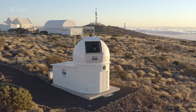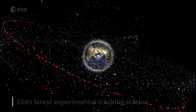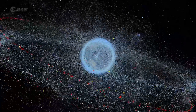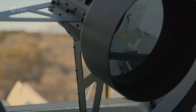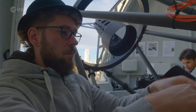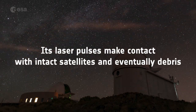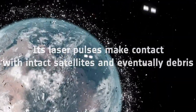Perched on the slopes of Tenerife's Mount Teide, ESA's latest experimental tracking station is focused on the challenge of space debris. Instead of radio waves, the IZN1 laser ranging station relies on laser light. Its laser pulses probe hundreds of kilometres into space, making contact with intact satellites and eventually items of space debris.